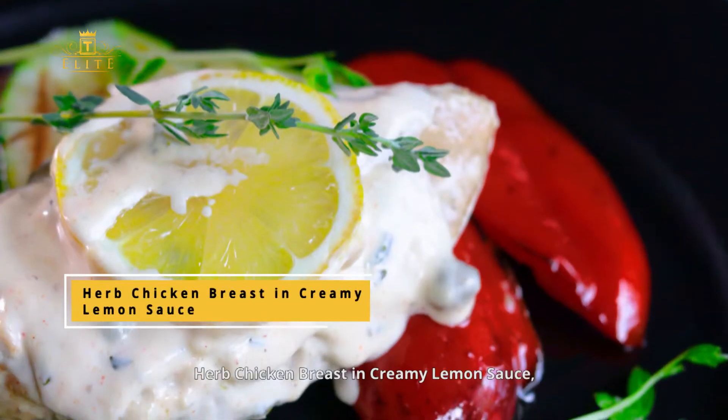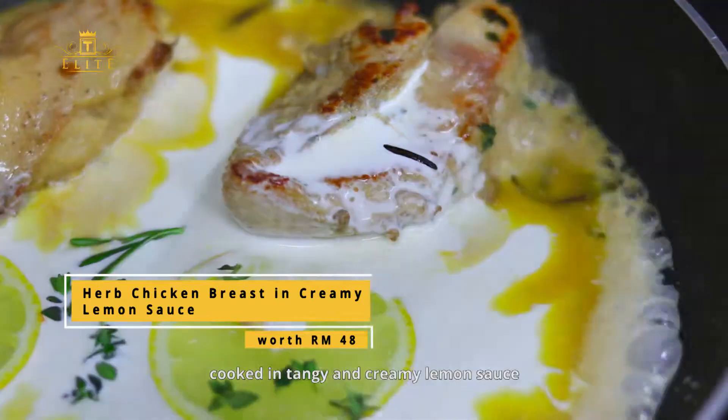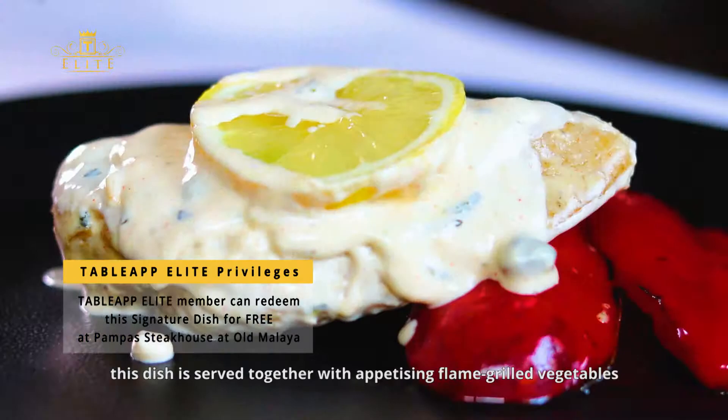Another signature dish, Herb Chicken Breast in Creamy Lemon Sauce, features crispy skin chicken breast cooked in a tangy and creamy lemon sauce. Bursting with vibrant flavors, this dish is served together with appetizing flame grilled vegetables.